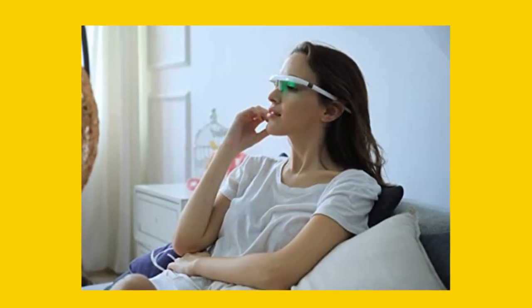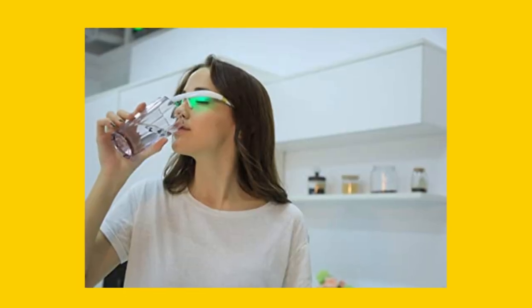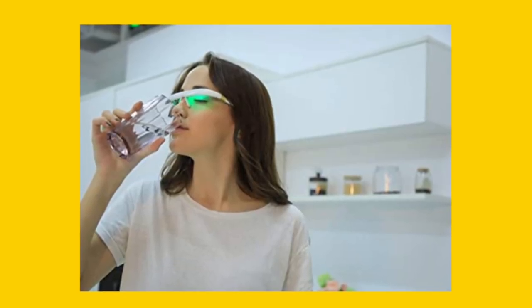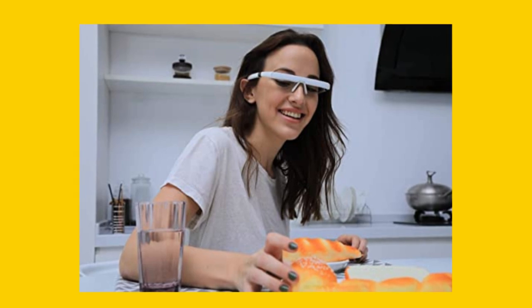The glasses use a special blue-green light which is effective in treating sleep issues and regulating your circadian rhythm. They are certified by FCC, ROSE, and CE, and emit a specific wavelength which is 100% UV-free and safe for your eyes.